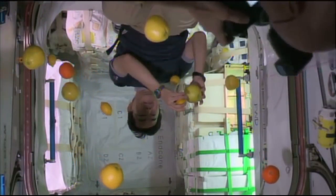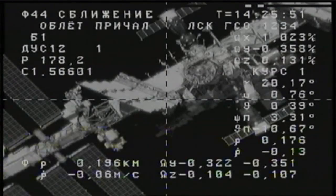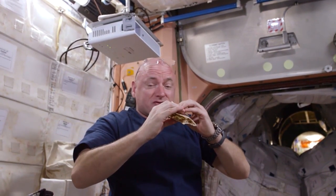The astronauts are really excited when fresh fruit comes up on resupply missions because they don't get it very often — only when a resupply mission docks. NASA cares a great deal about food for the astronauts. They need to consume enough calories and enough nutrients to stay healthy for the whole mission. A mission to Mars is particularly challenging.